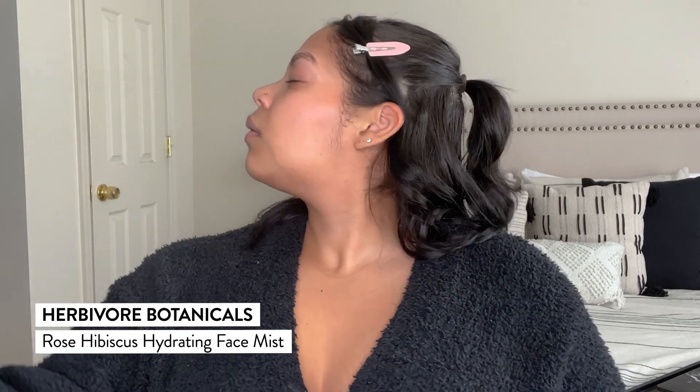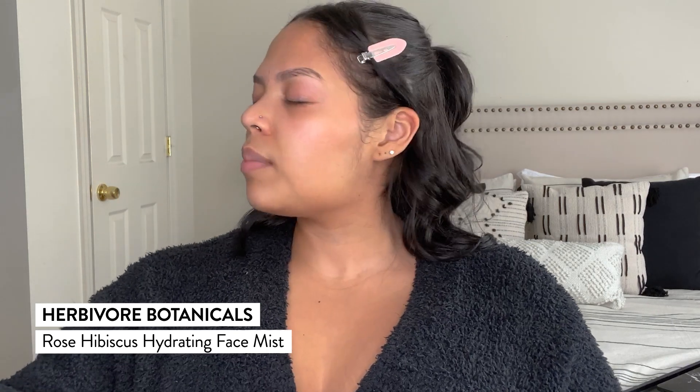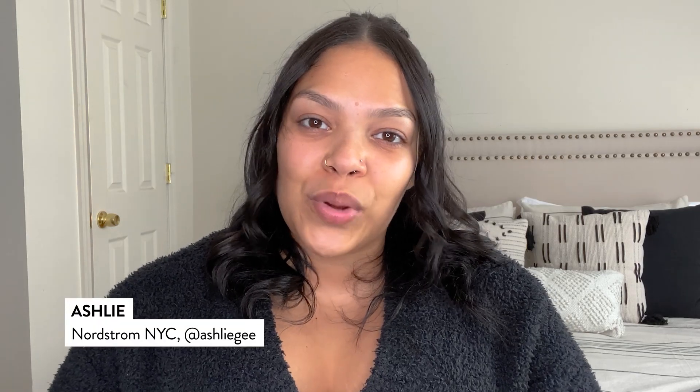I'm going back in with that Herbivore Hydrating Face Mist. It's going to help melt all of my skincare into my skin before I go to sleep tonight. Thank you so much for joining me in my morning and nighttime skincare routine for glowing and hydrated skin.